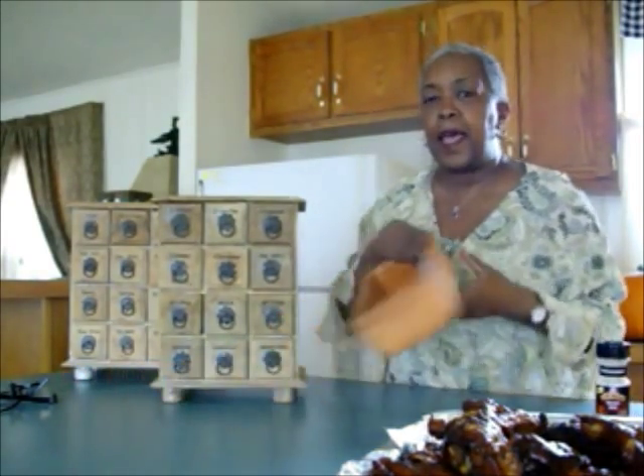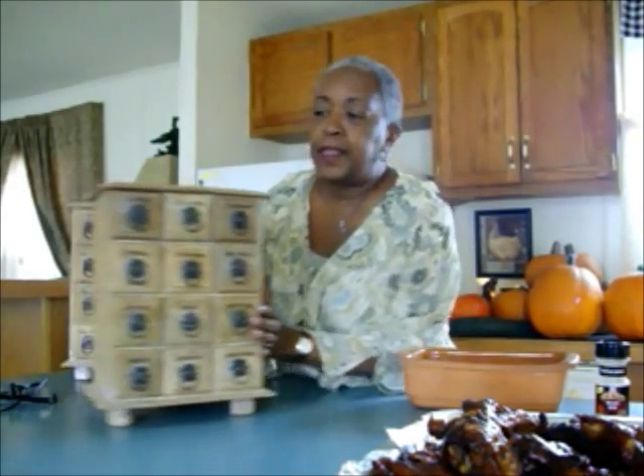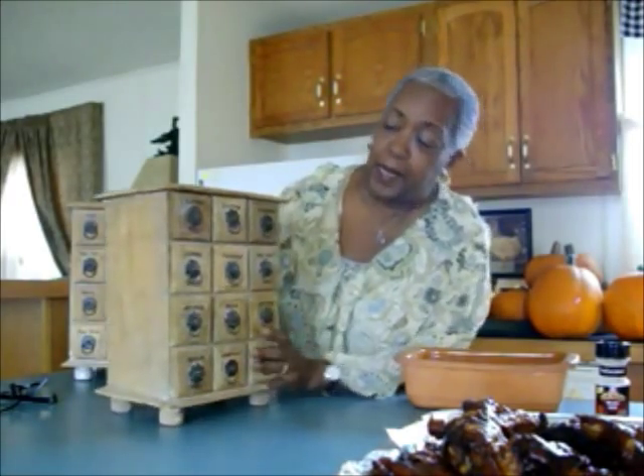Hi guys, it's Grandma Cheapo, and welcome to my home here in southern Colorado. Today I went out early this morning because I found some apothecary cabinets. For those who have been following me a little while, I did a video for the Real Women of Philadelphia trying to win a kitchen makeover, and in that video I said one thing I would do is get some apothecary cabinets — and I found some at an estate sale this morning, the first time I've seen them.